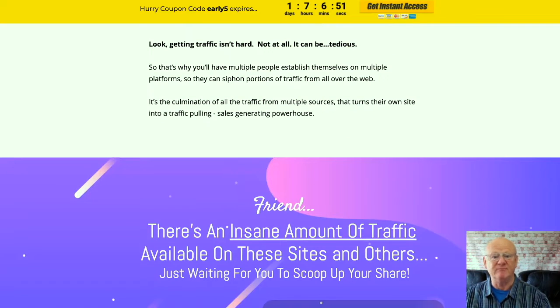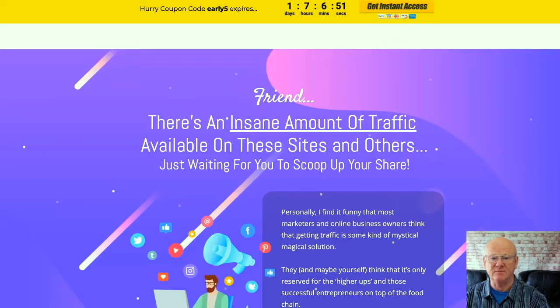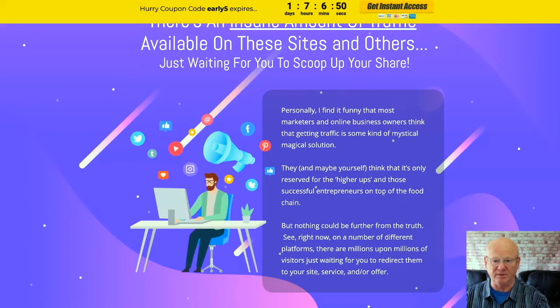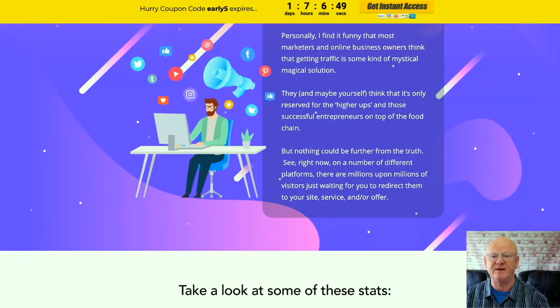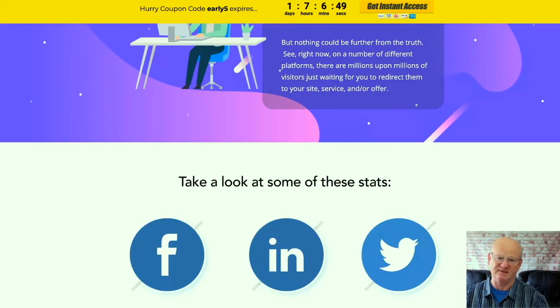The social media sites have more traffic than you can handle. Getting traffic from these social media sites is easy, but it can take a load of hard, boring work. So if you don't want to spend forever generating traffic from these sites, you need Postix.